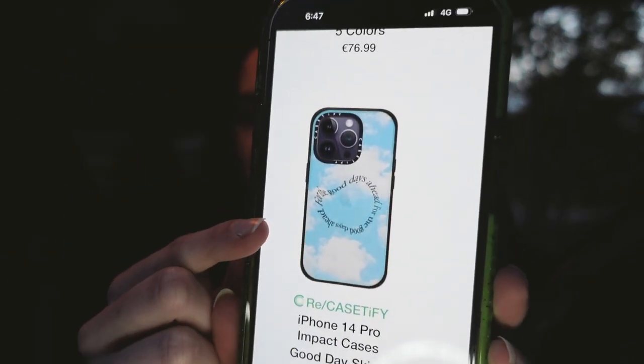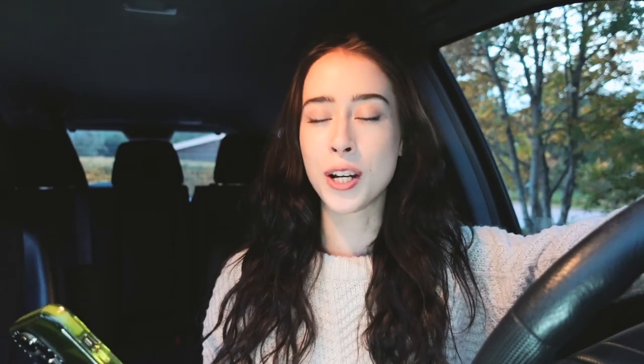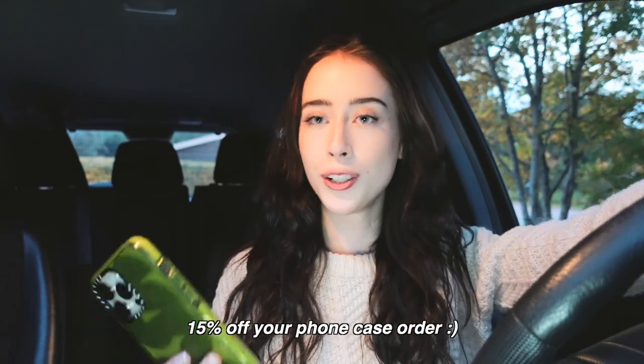I also want to show you their cloud case — so cute, I might order it. I'm aware that buying new cases isn't great for the environment, but what's great about CaseDefy is that they recycle phone cases, so these are all made from recycled cases. Using the link in my description gets you 15% off. But we really need to head to the mall now — it's already almost 7 PM and getting dark outside.